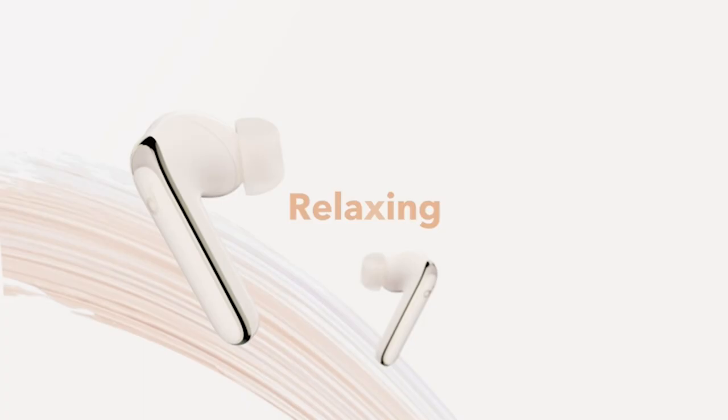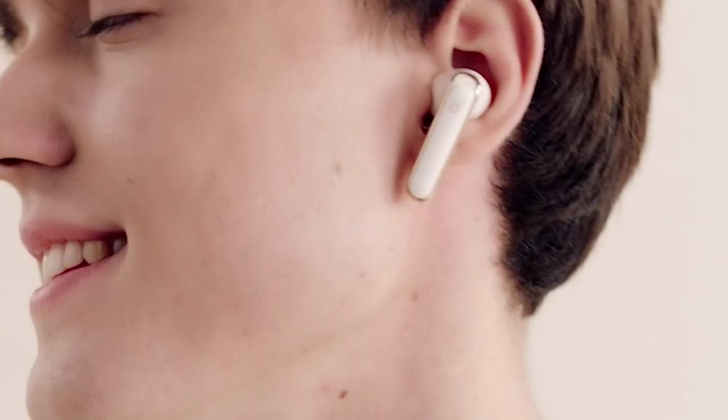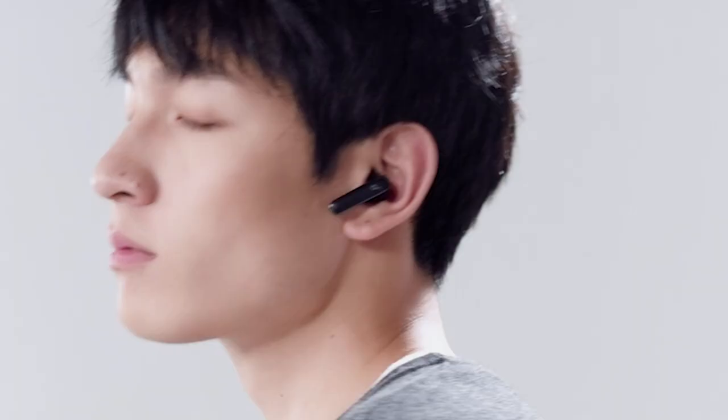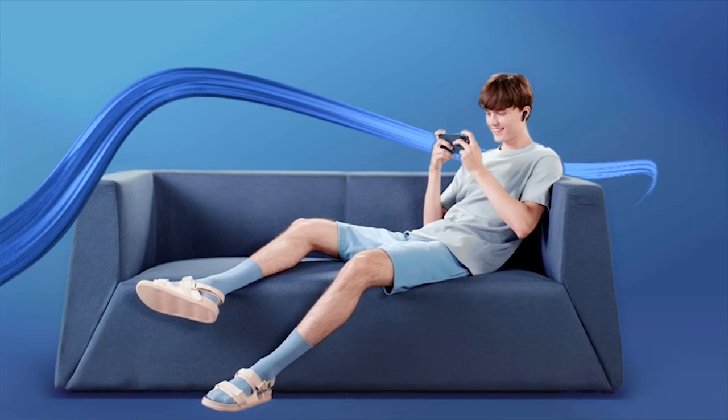So guys, this was the video about the best Samsung S23 Ultra Earbuds 2023. All the links are given in the description, do check them out. If you enjoyed the video, be sure to hit the like button and subscribe to our channel for more videos. Thank you.